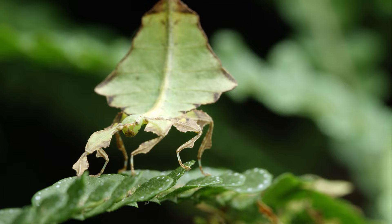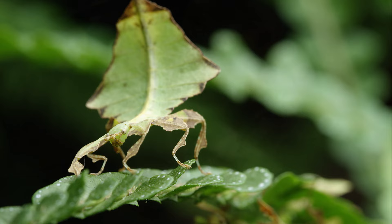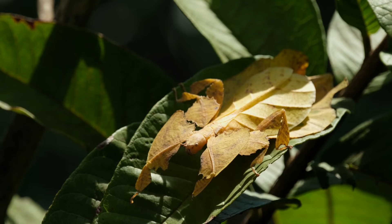Leaf insects are insects that resemble leaves, hence their name. There are over 50 species of leaf insects found in the rainforests of Southeast Asia, India, and Australia. They are herbivorous and feed on leaves.